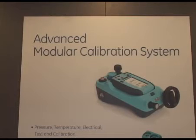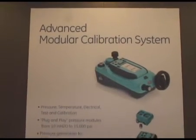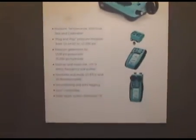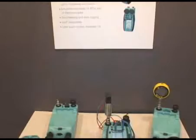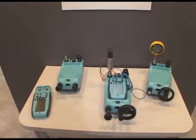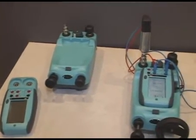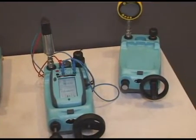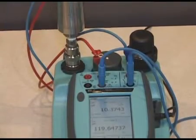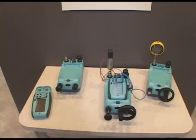GE Sensing's Advanced Module Calibration, or AMC, is a new pressure line, taking the heritage truck calibration systems and integrating them into a more modular design, allowing the user to interchange through pressure, temperature, and electrical test calibration units. This plug-and-play allows easy accessibility to field calibration requirements or in the lab. It gives you 10 RTDs and 20 thermocouples simultaneously reading temperature, is HART-compatible, and fully integrated touchscreens, allowing ease for user-friendly applications.